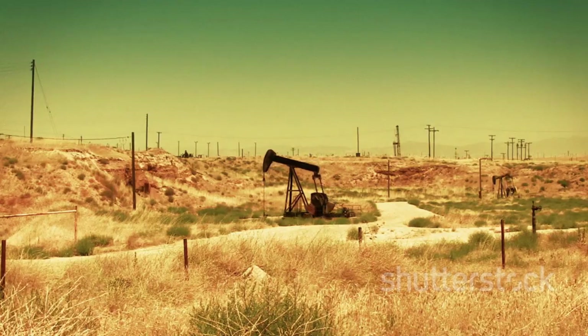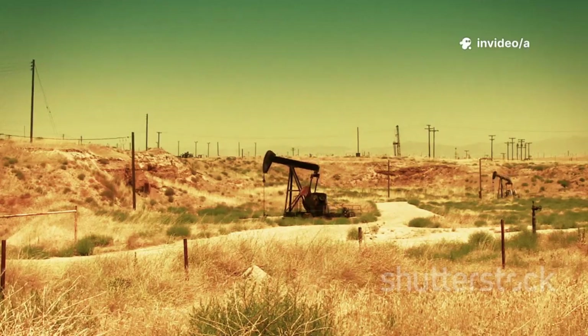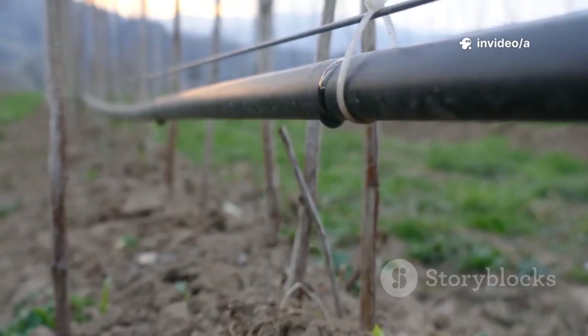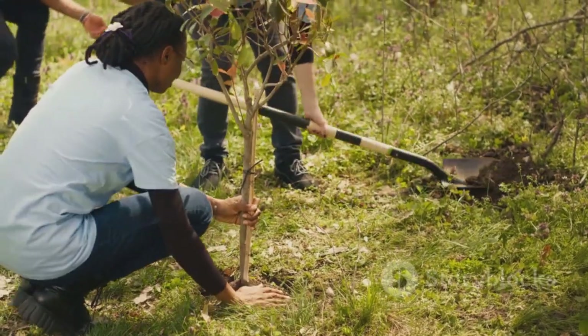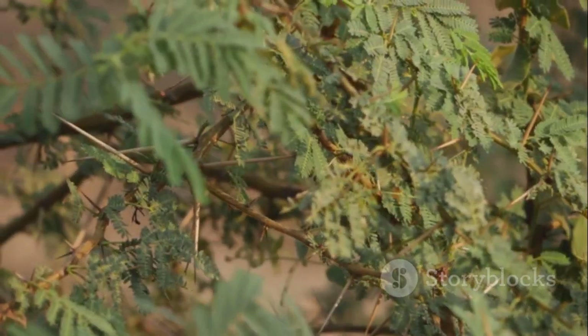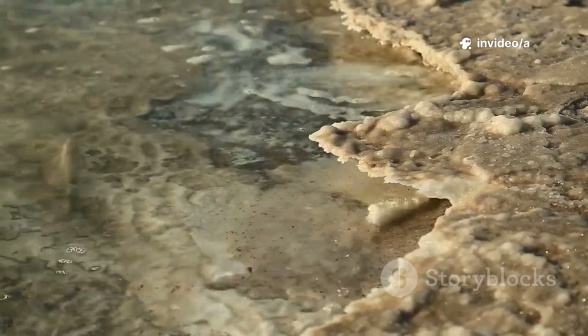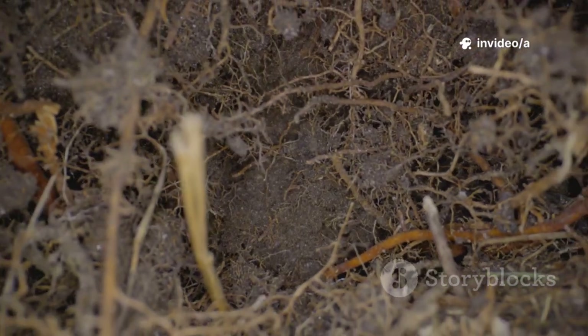Crews drilled wells into brackish aquifers along desert highways. They ran subsurface drip lines under the sand. They planted salt-tolerant shrubs — Saksol, Tamarisk — laid out in checkerboard grids. Brine seeps below. Salt crust forms above. Roots knit it together.